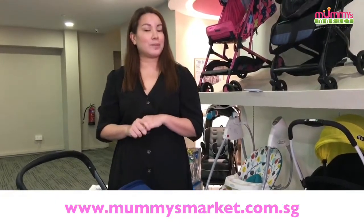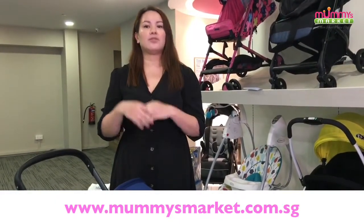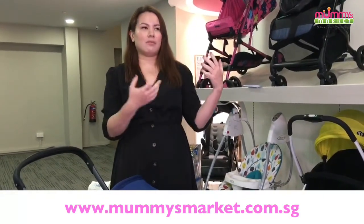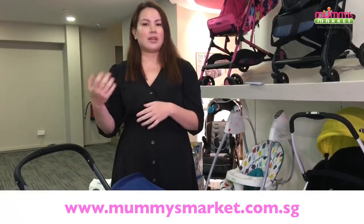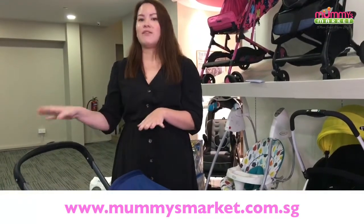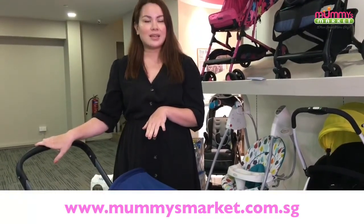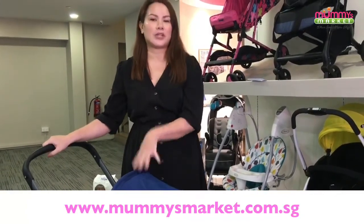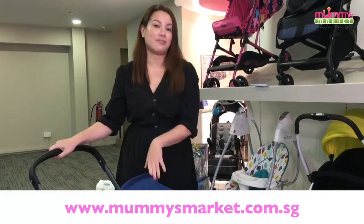This is a good purchase because even if you don't drive but you're going out with your newborn baby — say, going out using Grab or even a taxi — you can actually convert this stroller into a car seat and your baby can still stay inside. You can take public transport in cars, taxis, or Grab very safely.